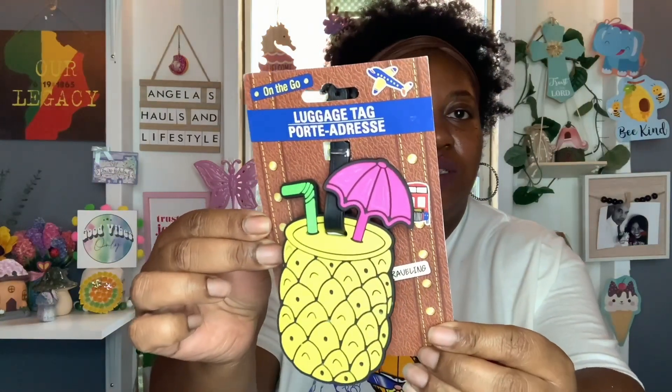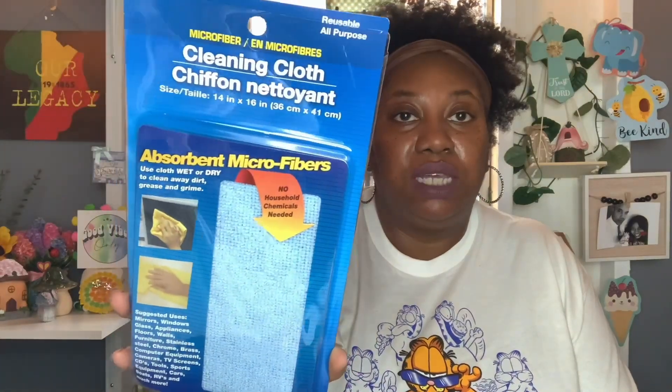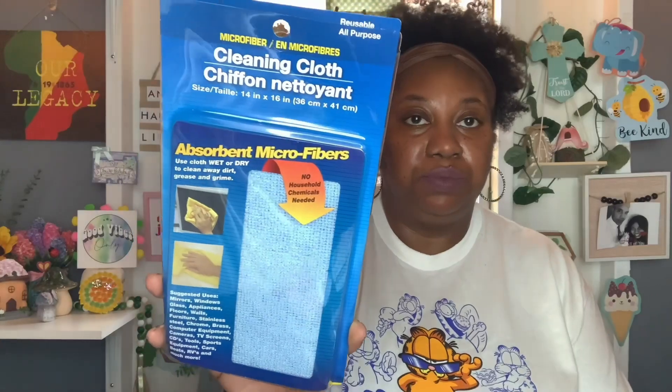I also got this on-the-go luggage tag in Pineapple. And then this right here — I'm not sure if it's new or if I've just been looking over it, but I got it to clean my phone screen. This is the reusable all-purpose microfiber cleaning cloth. It has absorbent microfibers, no household chemicals needed. You can use it wet or dry to clean away dirt, grease, and grime. Suggested uses include mirrors, windows, glass, appliances, floors, walls, furniture, stainless steel, computer equipment, cameras, TV screens, and much more. Definitely multipurpose — I picked up one for my phone screen.